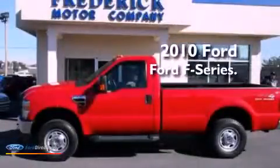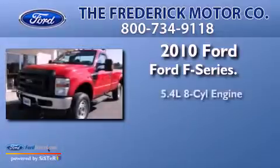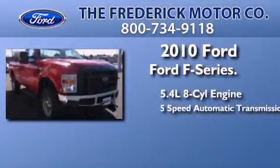This is a certified pre-owned 2010 Ford F-Series. It has a 5.4-liter 8-cylinder engine and a 5-speed automatic transmission.